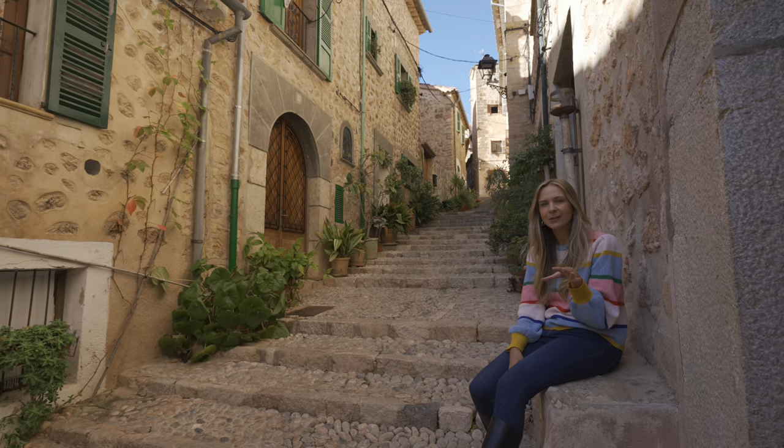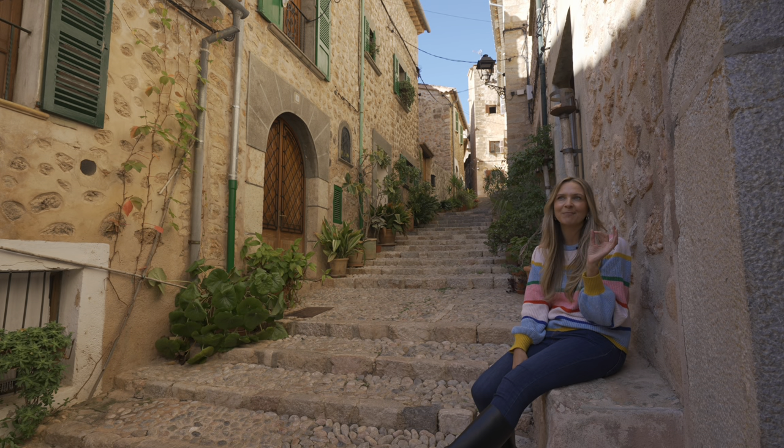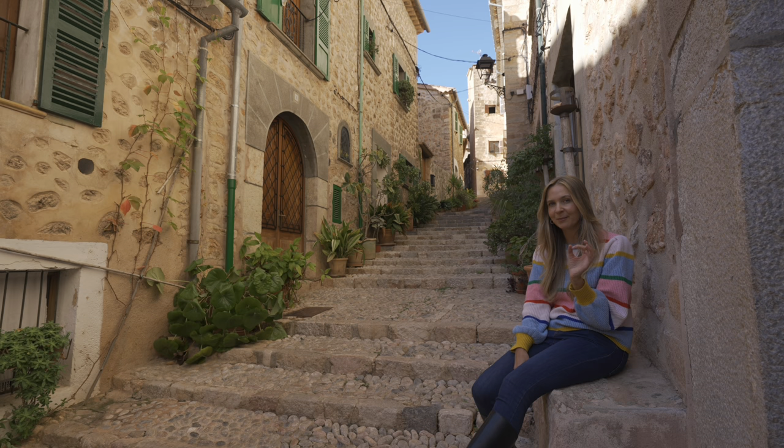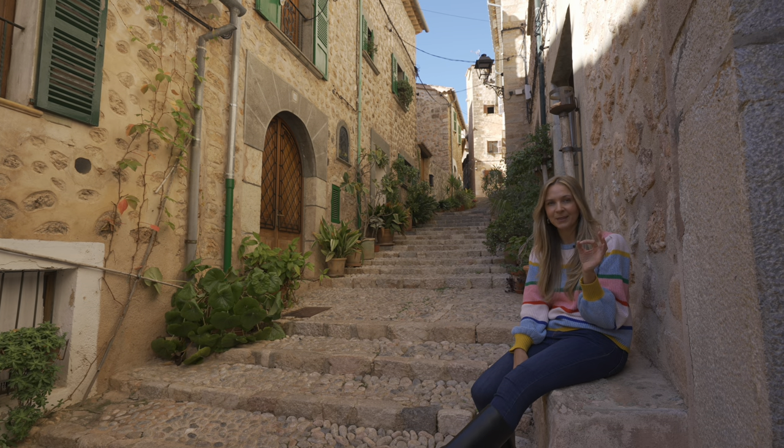If somebody were to ask you to close your eyes and draw up the most picturesque, idyllic Mediterranean mountain village that you could possibly imagine, then I'm pretty sure Fornalutx is exactly what would come to mind.